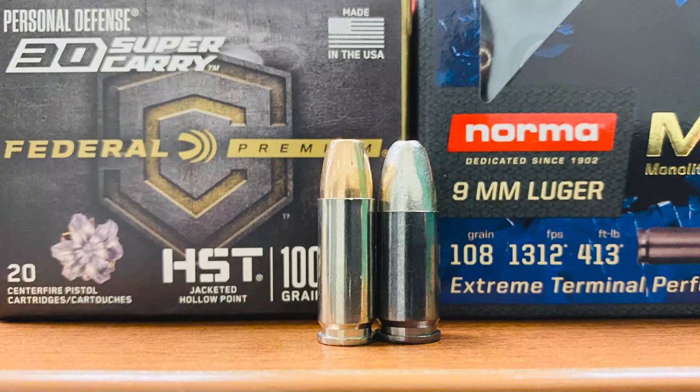The other big pro for 30 Super Carry is capacity. If you have the same pistol chambered in nine millimeter and 30 Super Carry, the 30 Super Carry gives you a capacity of plus two. A lot of people say that's not a big deal, but if we're being honest it probably is — if your pistol held 15 rounds you're going to load all 15, not 13. Extra capacity makes a difference. So if I was looking for an EDC for a new shooter, a smaller shooter, or someone who wanted less recoil, I'd go with the 30 Super Carry.